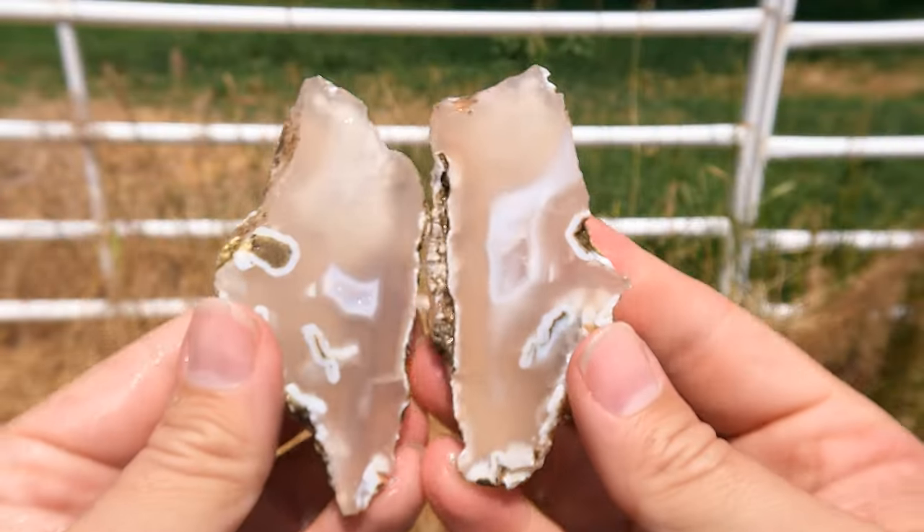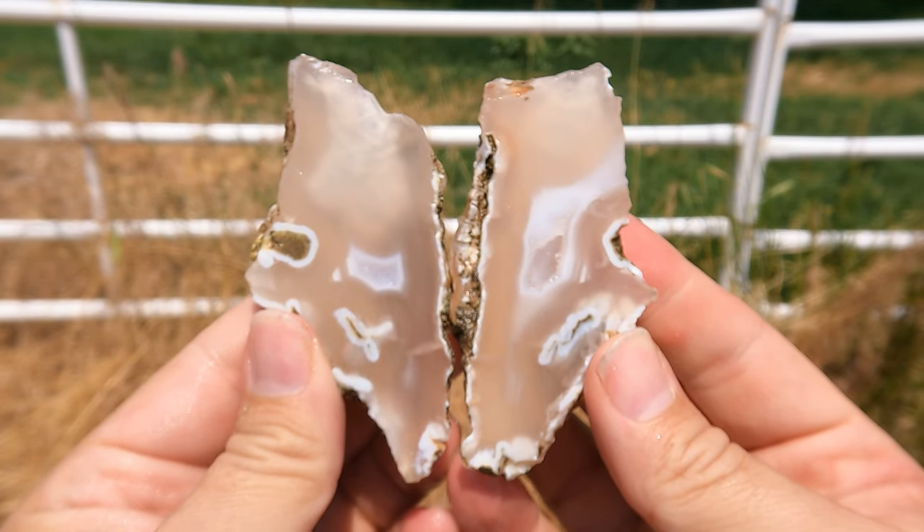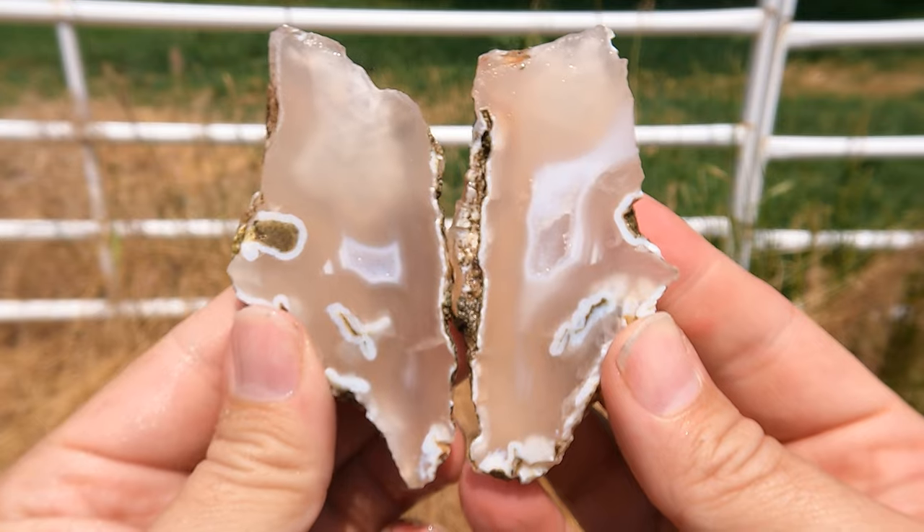Here's this one cut open. Neat — it had a little pocket in it and some other cool things going on.